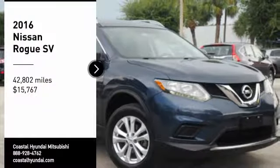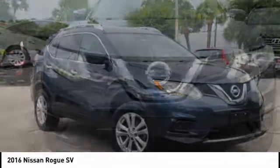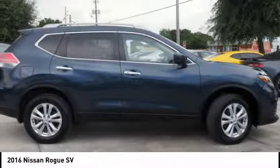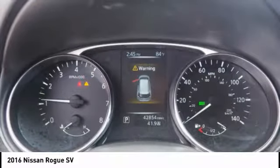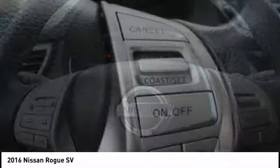Take a ride in the 2016 Rogue. The stylish Rogue gets 27 miles per gallon and still boasts nearly 58 cubic feet of cargo space. With a 5-star side impact safety rating and confident handling, the Rogue is more than you expect and everything you deserve.